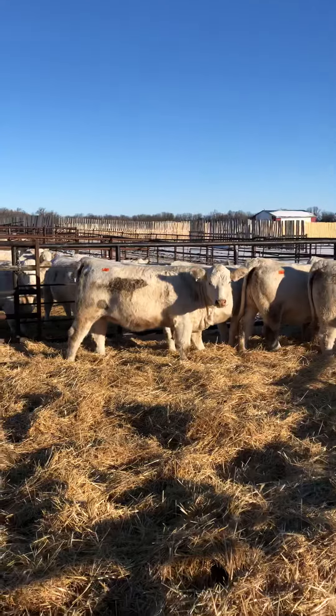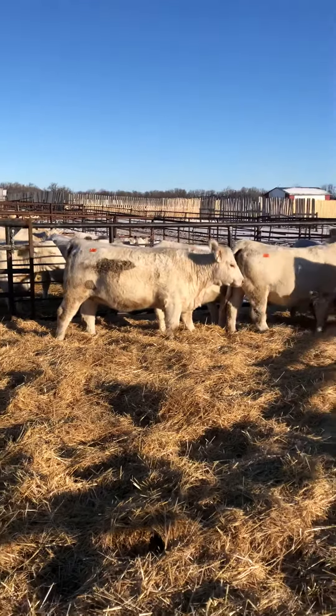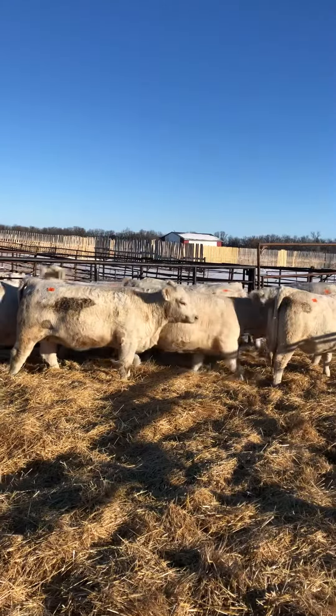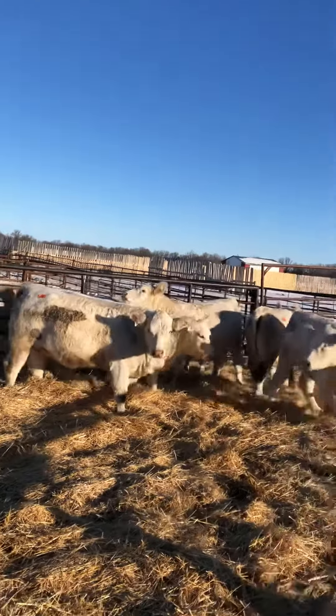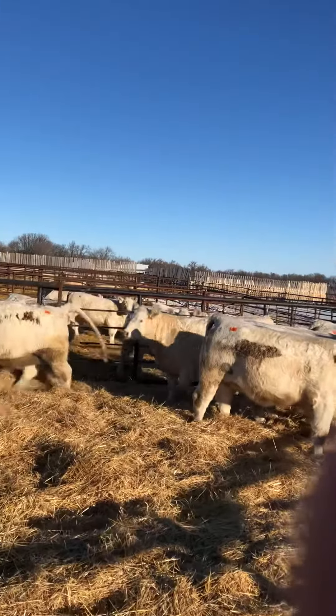Lot 38 is a little bit of a different pedigreed heifer for us today — she is a Pursuit heifer out of one of my Ass cows. The Pursuit daughters' claim to fame is their milk. Pursuit was a seminal son, and boy do they ever milk, with beautiful structures — just the type of cow that keeps on producing for you.